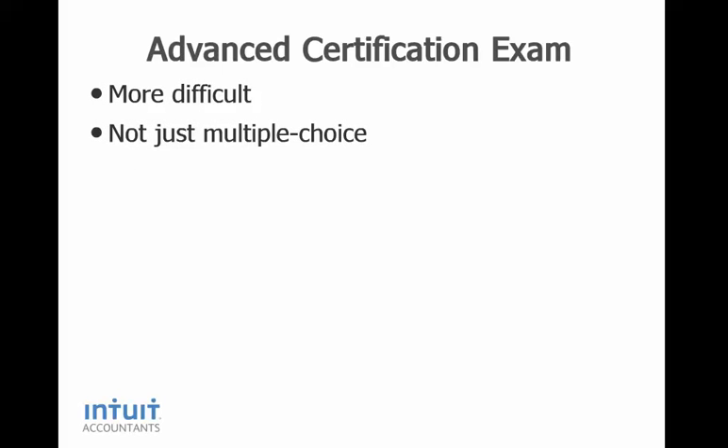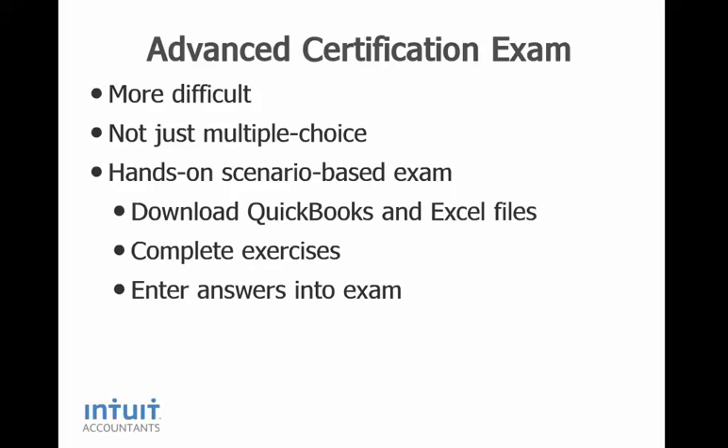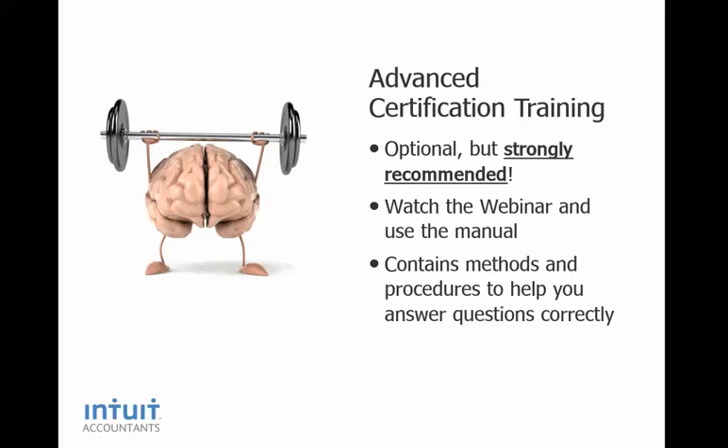The Advanced Certification exam is a more difficult exam. It is not just multiple choice like the regular certification exam — it is a hands-on, scenario-based exam. This means that you will download some QuickBooks and Excel files. You need to complete the exercise using these files and then enter those answers into the exam. Not all the questions have QuickBooks and Excel files, but a good number of them do. So it does take more time to complete this exam, and you do have six attempts to pass with a score of 85% or higher. I do encourage you to take your time when you are working on this test.